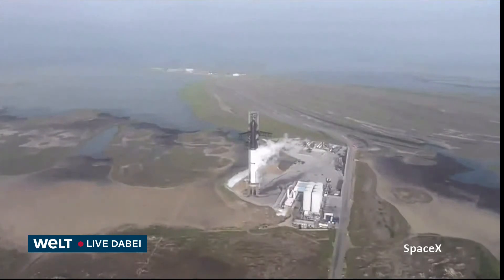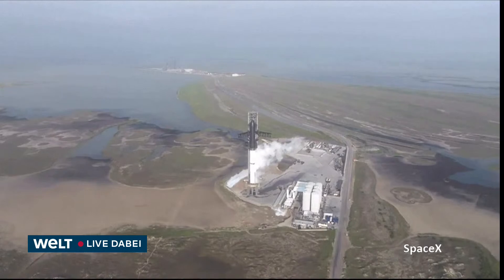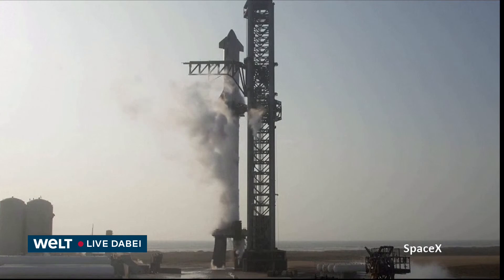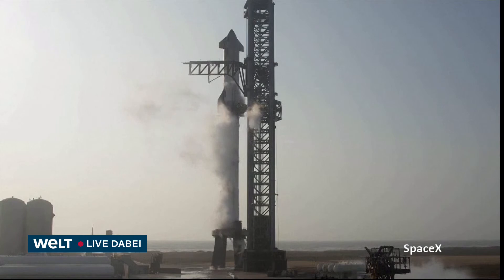We have a brief hold at the T-40 second mark. The team is resolving one issue with the purge on the Stage 2 Raptors. The teams are quickly working that and it looks like the flags are being cleared as we speak, so we should be able to resume the launch countdown any moment now. It's worth noting on Starship that once we resume the countdown, it restarts from the 40-second mark. So stick around — Starship could be going here real soon. Don't walk away.